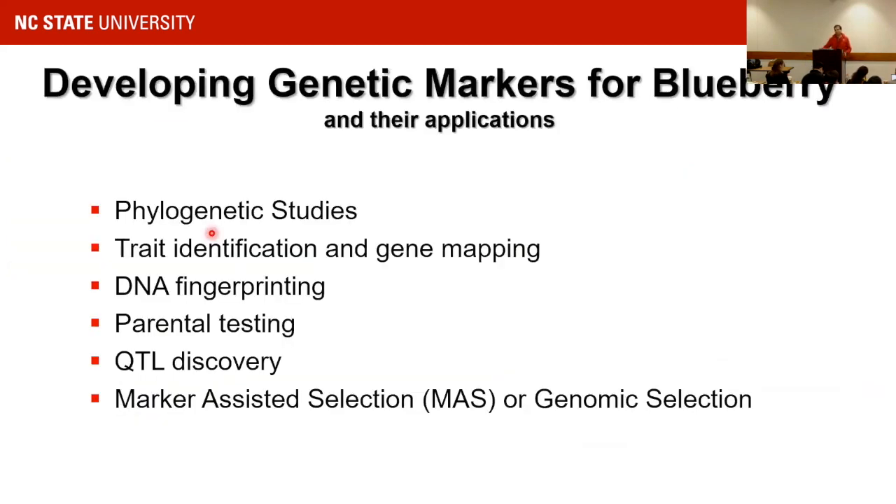My goal was to develop genomic genetic markers for blueberry. When I joined NC State, we only had a few SSR markers. The goal was to develop these markers for blueberry for the first time — for phylogenetic studies, trait identification, gene mapping, QTL discovery, and marker-assisted selection or, in the future, genomic selection.